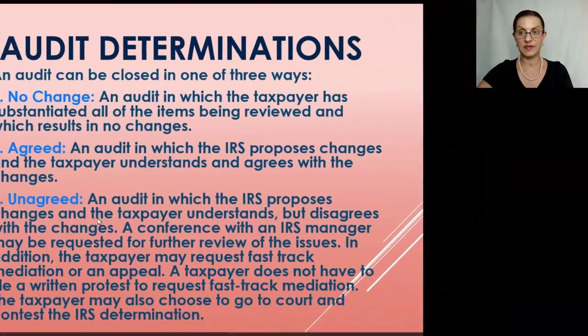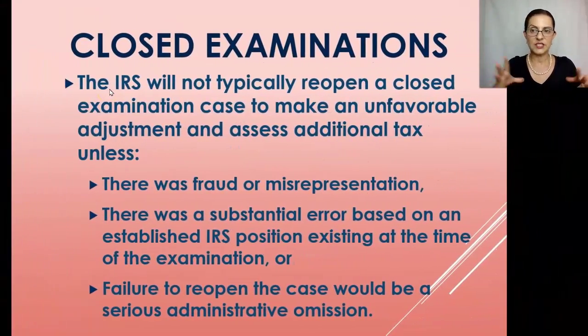If an IRS audit is closed — agreed or no-change — the IRS will not typically reopen a closed examination to make an unfavorable adjustment and assess additional tax unless there was fraud or misrepresentation, a substantial error based on established IRS position existing at the time of examination, or failure to reopen would be a serious administrative omission. Personally, I have never seen the IRS reopen a closed examination; it is highly unusual and almost never happens.